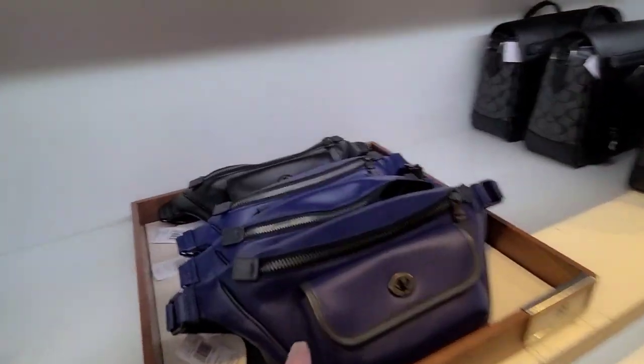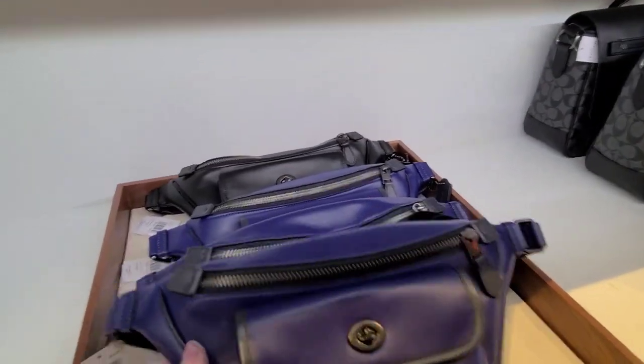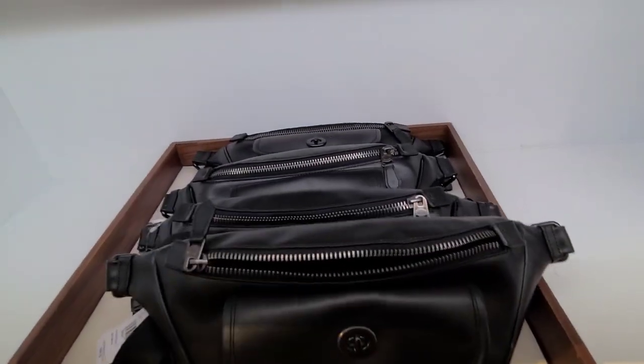This here is the Turnlock — that's the Michael Jordan Turnlock felt bag. Here it is in the black, and they're $1.99.